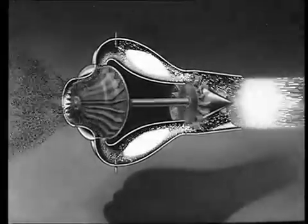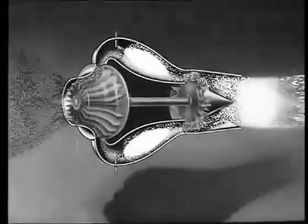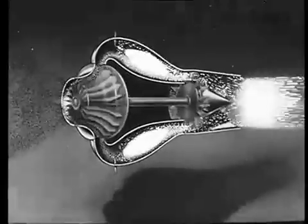Under fierce compression, the temperature rises, and the expanding gas roars from the jet pipe with tremendous force. This is the turbine jet — the power that is driving the fighters of today through the sonic barrier.